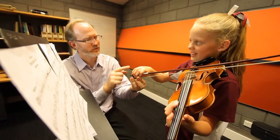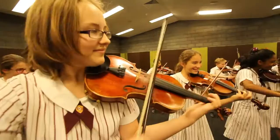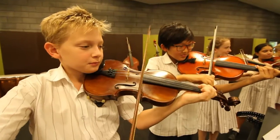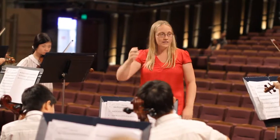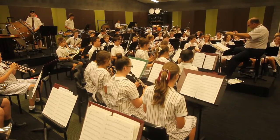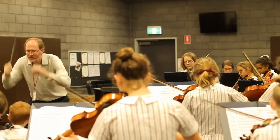Private music tuition and co-curricular music is extremely popular at St Peter's, with one of the highest student participation rates in Australia. The Performing Arts Centre has numerous practice spaces for the college's renowned band, chorale, orchestra and string ensembles.